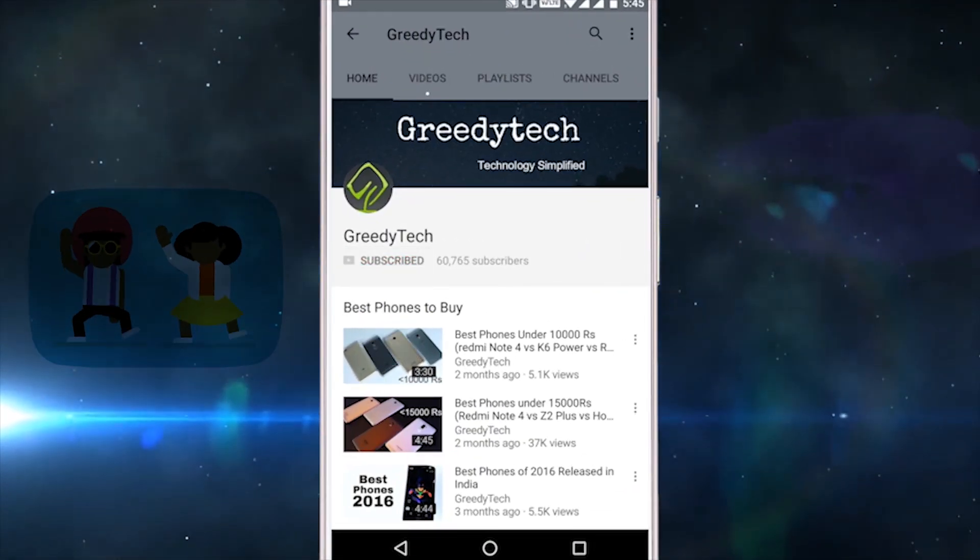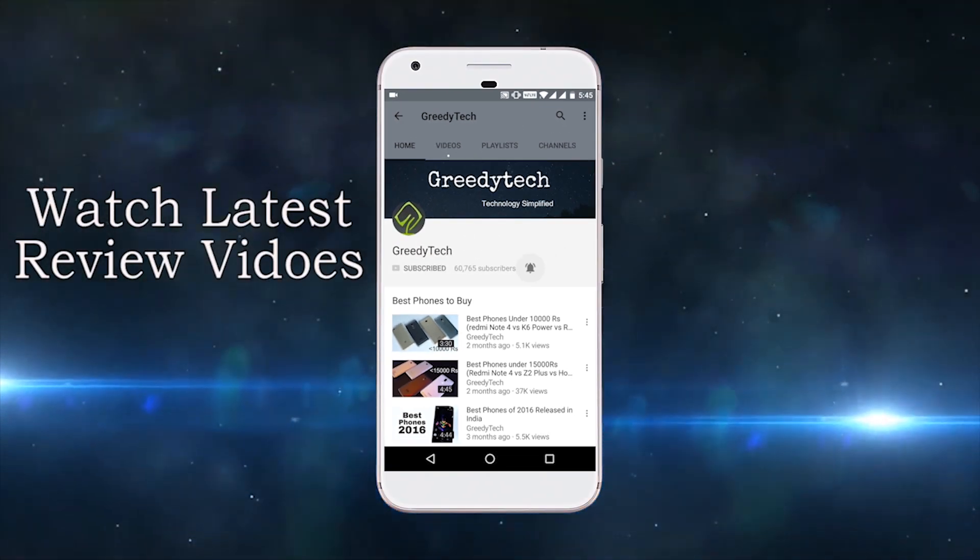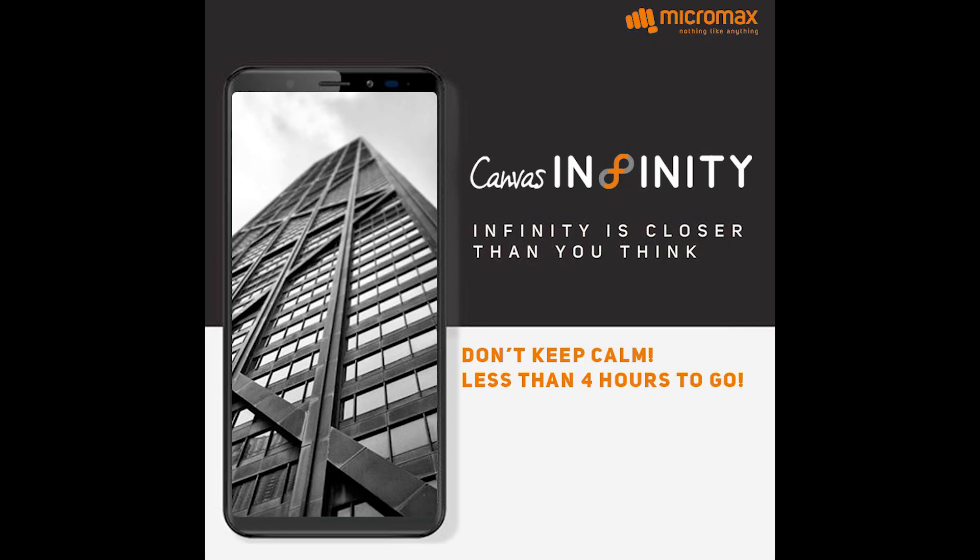Hit that subscribe button and the bell icon beside it to check out our latest videos before anyone else. Hi there guys, I am Nikhil from Greedy Tech, and I am here to talk about the Micromax Canvas Infinity.